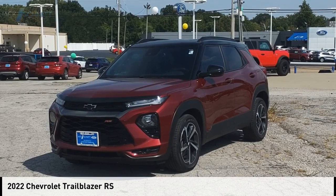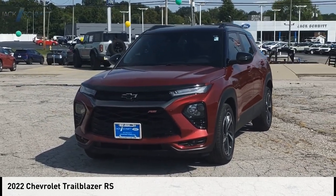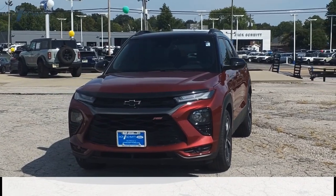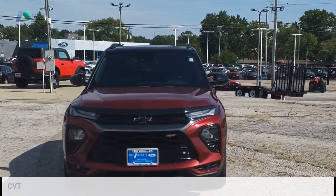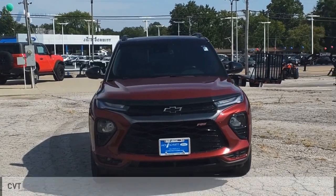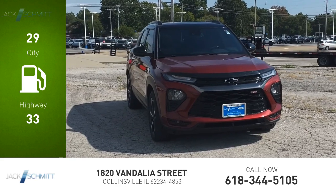We are pleased to show you the 2022 Trailblazer. This vehicle is powered by a front-wheel drive three-cylinder 1.3-liter engine and comes with a continuously variable transmission. Great fuel efficiency saves you money by requiring fewer trips to the gas station.